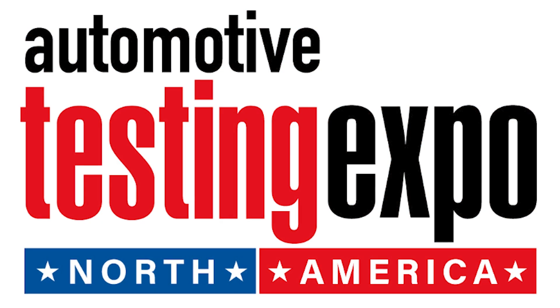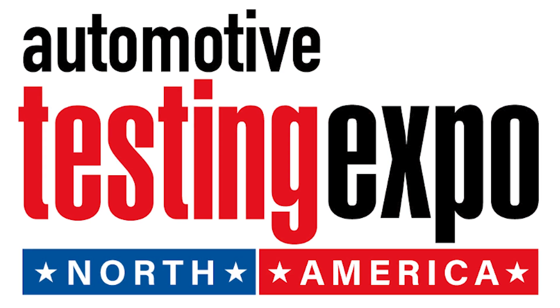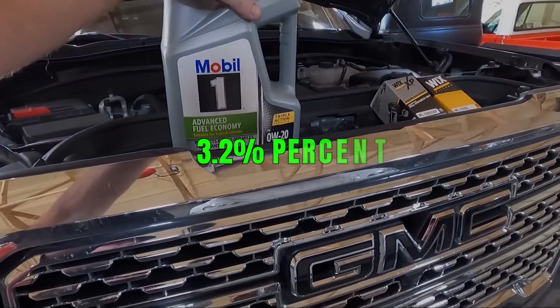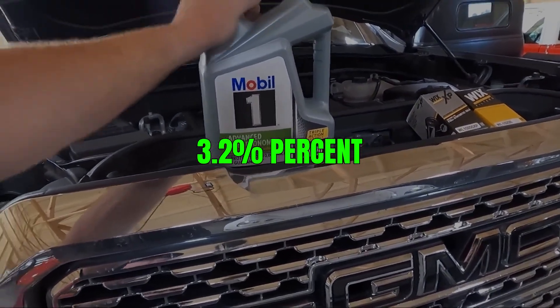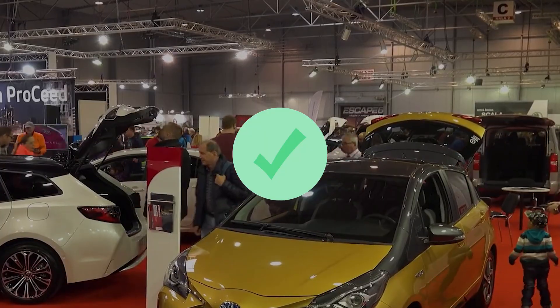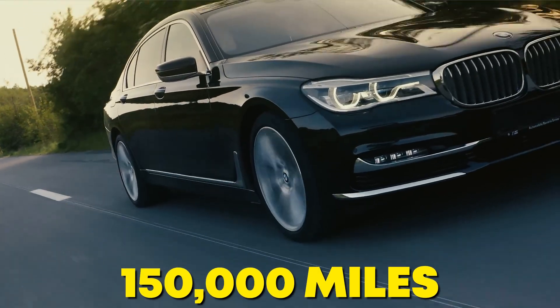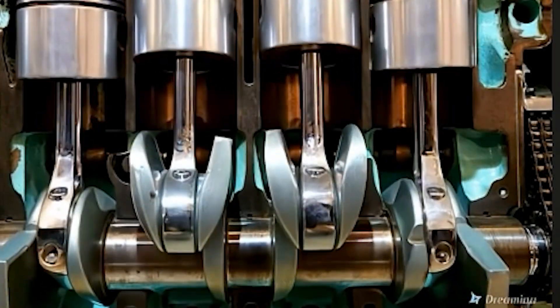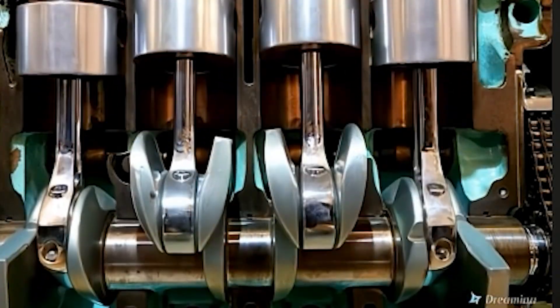Here's what the Automotive Testing Institute of North America found after dissecting those 50 engines in a controlled lab environment. The 0W20 group delivered 3.2% better city MPG — great for window stickers and EPA compliance. But by 150,000 miles, they consumed 28% more oil and showed visible piston scuffing during teardowns under microscope analysis.